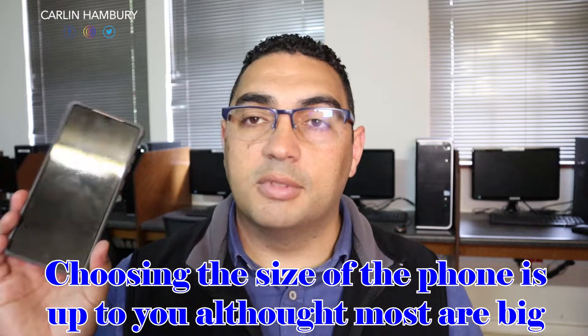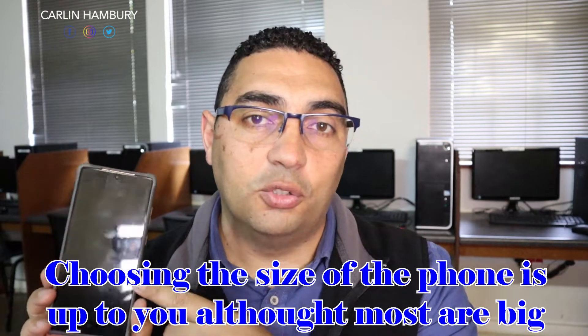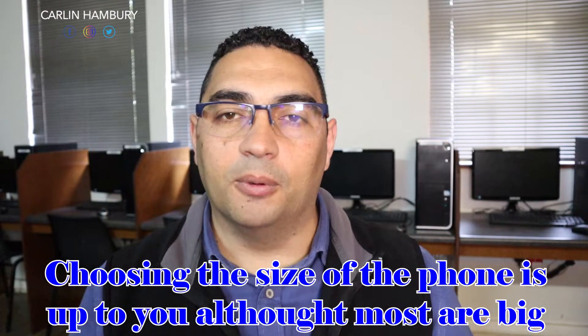The second question you need to ask is about size — how big does the phone actually need to be? Do you need a big phone? Does the person you're buying it for need a big phone, and if so, why? You can see it goes back to the purpose again. This is why knowing the purpose of the phone is very important.